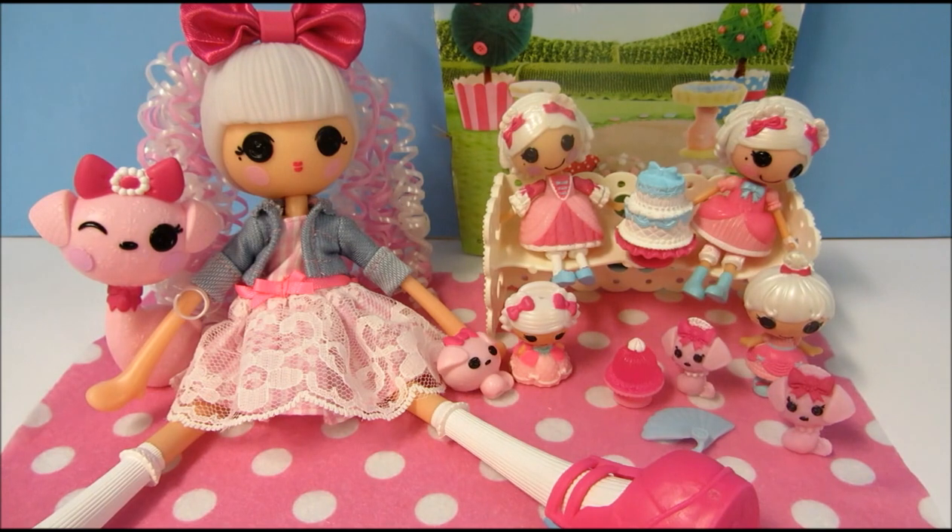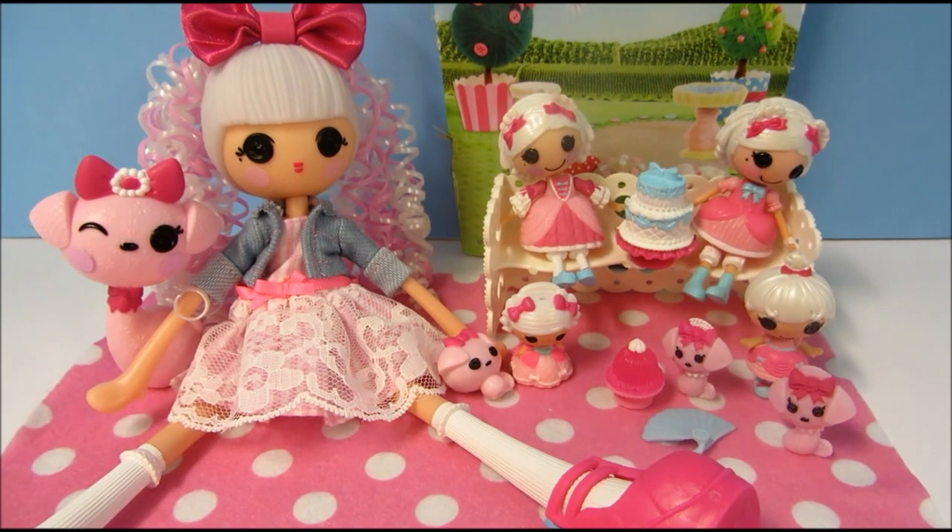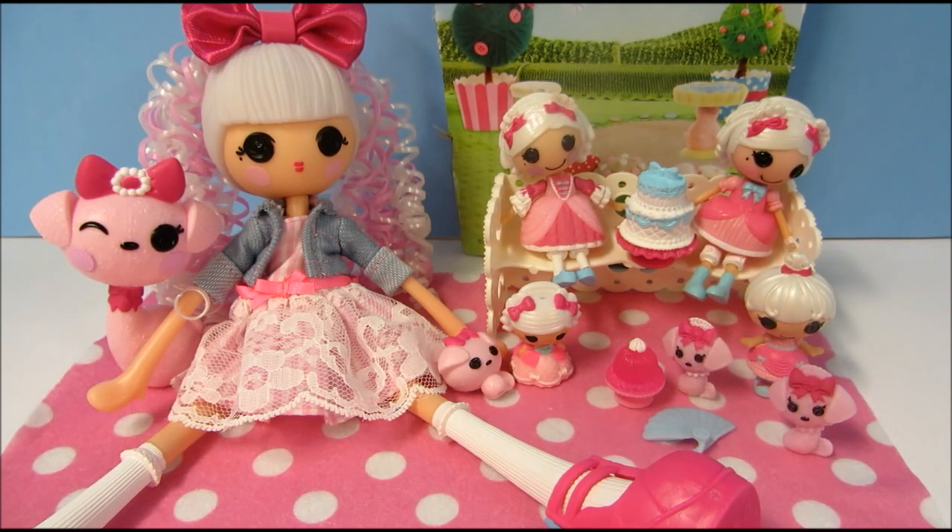Here is my Suzette La Sweet collection. Thank you so much for taking the time to watch my video, guys, and stay tuned for more from Kids New Toys, where we unbox, review, and play with new toys. If you like this video, please click like and subscribe to my channel. Thanks, bye!